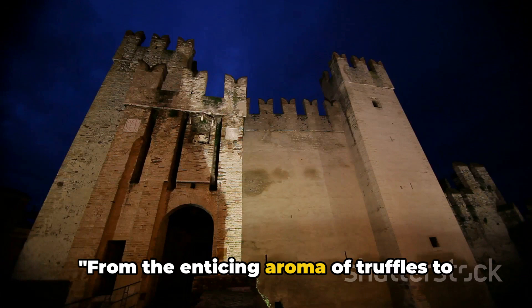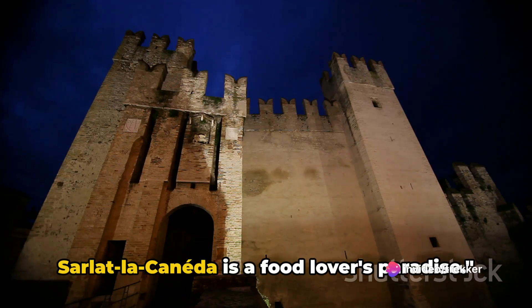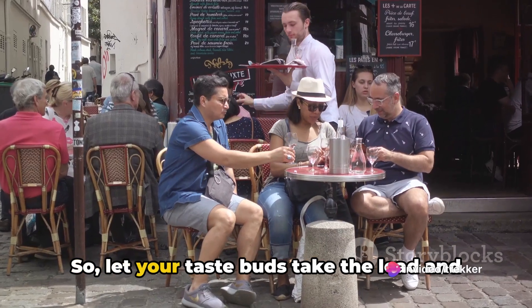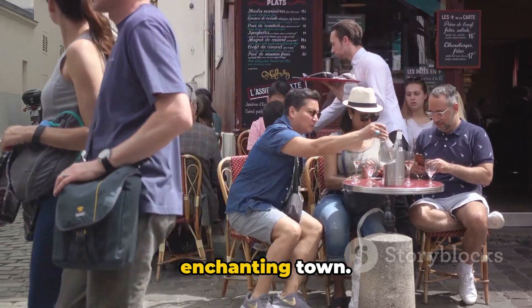From the enticing aroma of truffles to the rich flavors of foie gras, Sarlat-la-Canéda is a food lover's paradise. So let your taste buds take the lead and dive into the culinary wonders of this enchanting town.